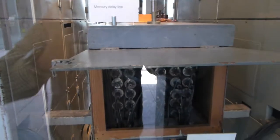There's a mercury delay line here. In fact, there's a box containing a whole bunch of mercury delay lines.